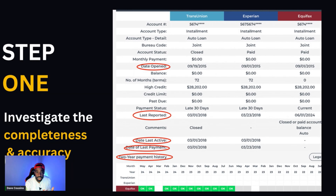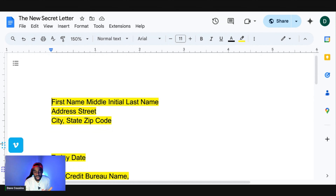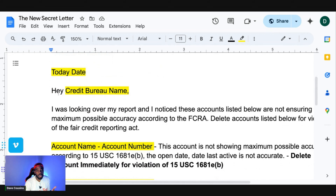Look at your report and see if any accounts are not showing maximum possible accuracy. If they're not, we're going to create a letter based on that specific law. You can go to freesecretletter.com and download the new free secret letter. Fill in your first name, middle initial, last name, address, city, state, zip code, and today's date. Then specify whether you're writing to Experian, TransUnion, or Equifax.